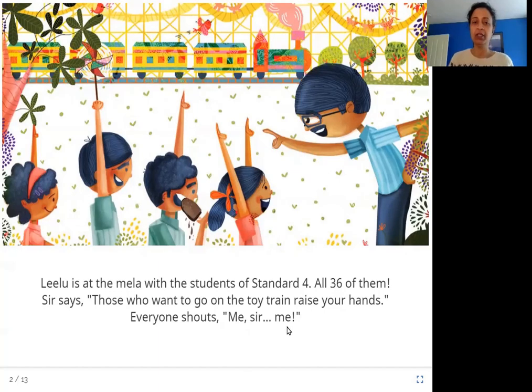So here is Leeloo and she is at the Mela with her classmates, the students of Standard 4. There are 36 students in Standard 4. The teacher, the sir, says who wants to go on the toy train? And everybody raises their hands — me, me. Looks like everybody wants to go on the toy train.